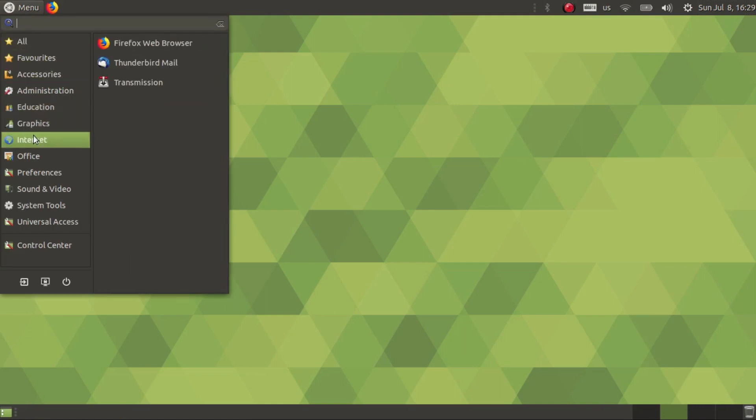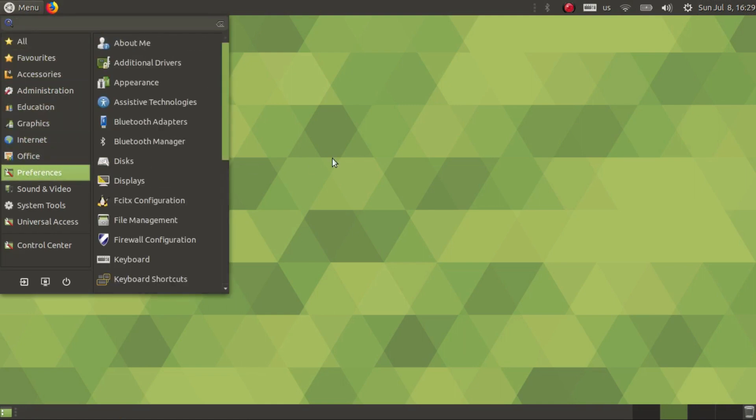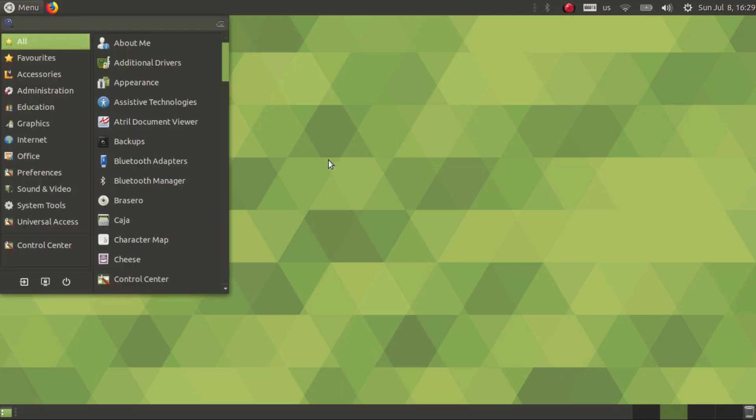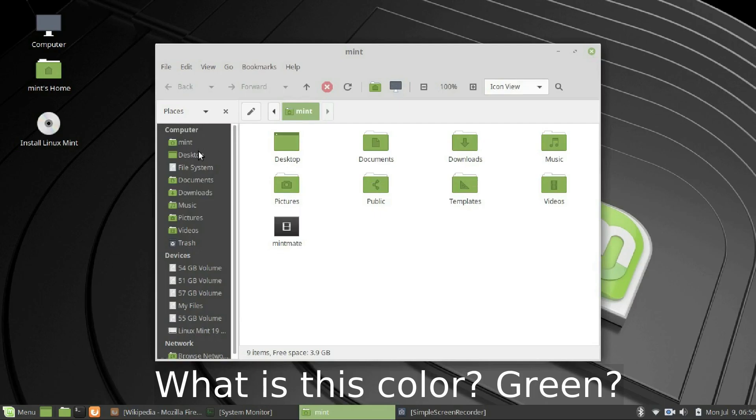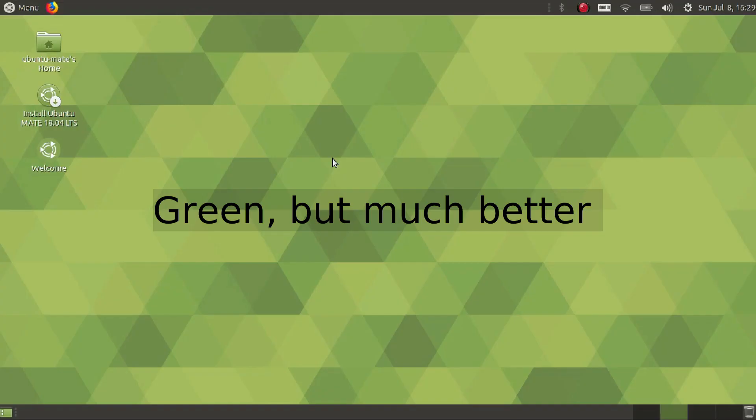I don't think the two panels are necessary — they are easy to customize, so I suggest deleting the top panel and moving the menu and the indicators to the bottom panel. Ubuntu Mate is generally much more good looking than Linux Mint Mate. Linux Mint can really use a good default color scheme. Ubuntu Mate is the clear winner of the first round.